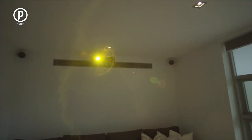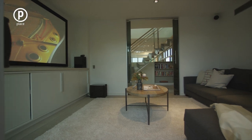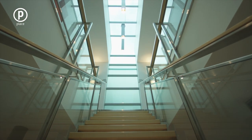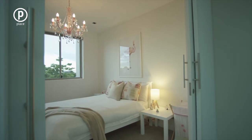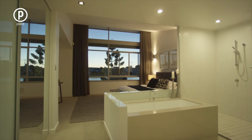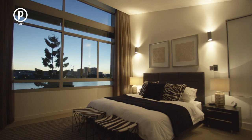A media room with projector and stereo system makes for great nights in. Upstairs is designed for absolute privacy with 4 spacious bedrooms, including a luxurious master suite with mesmerising views.